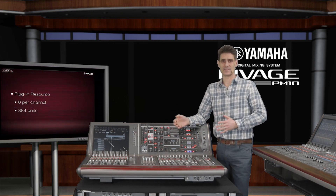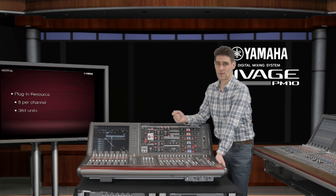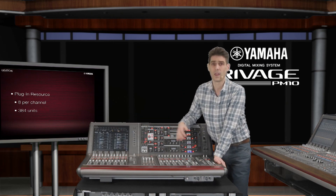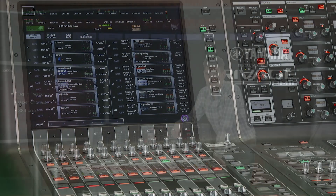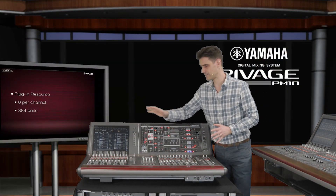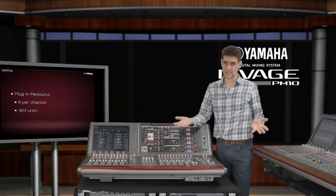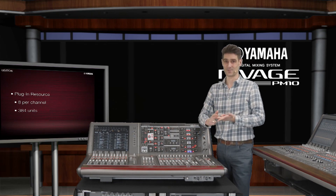Fantastic flexibility for larger distributed systems. Existing users of PM10 will notice several improvements too, including more methodical management of the plugin DSP resource. Let me remind you, this allows for up to 8 plugins per channel and up to 384 units totally. And by the way, the plugin resource is completely separate from the input and output channel mixing resources. You don't need to make any sacrifices in terms of speed, summing, or sound quality.